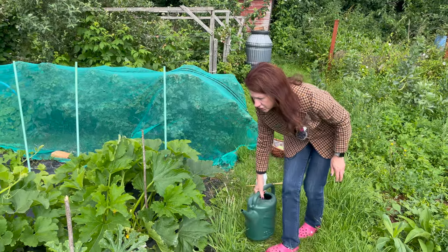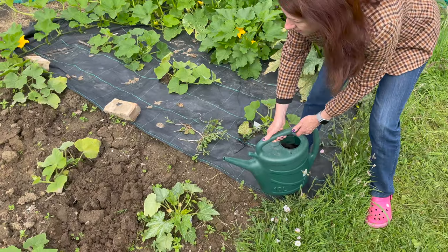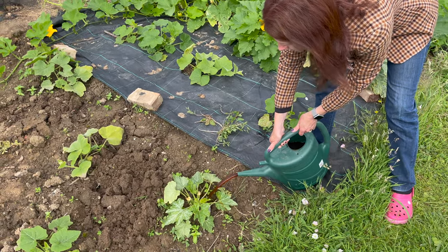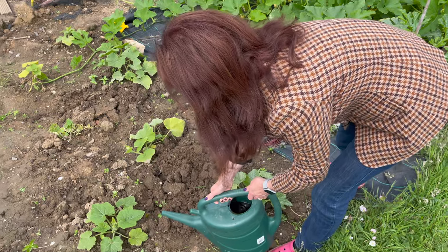When you water pretty much any plants you shouldn't water over the plants because that can damage them — you must water at the very base. Try not to get it on the leaves; if the odd bit splashes on, so be it, but just do the best you can to water at the base, and this will give them a nice boost.